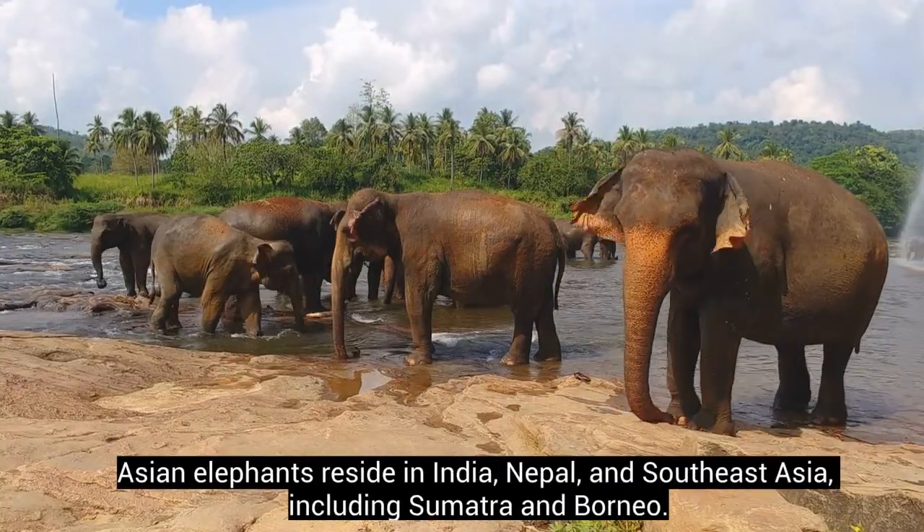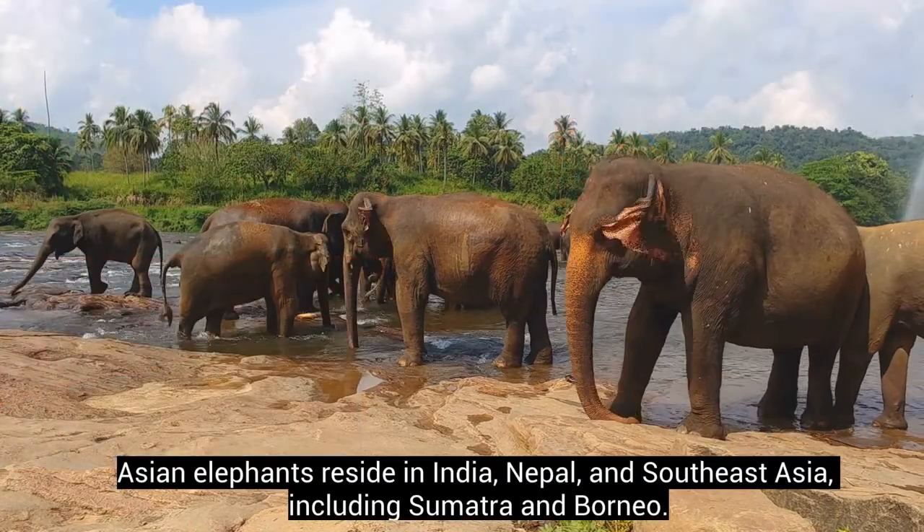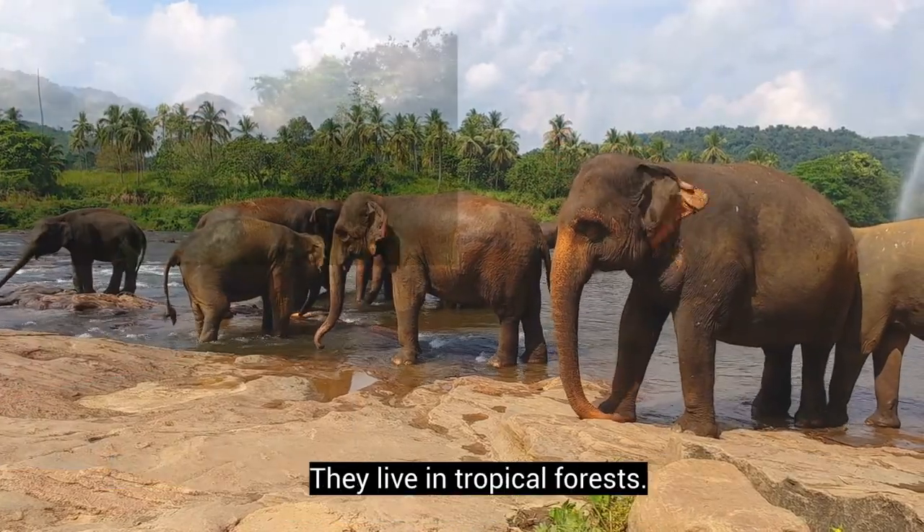Asian elephants reside in India, Nepal, and Southeast Asia, including Sumatra and Borneo. They live in tropical forests.